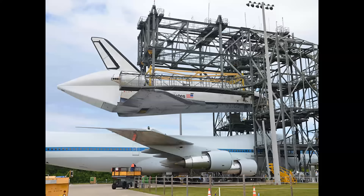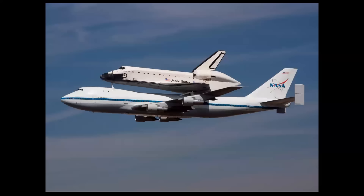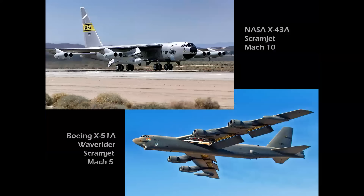If you ever wondered how Shuttles were attached to the 747 for ferrying back to Kennedy Space Center after landing at Edwards, it was in the mate-demate facilities located at both centers. The Shuttle orbiter was towed into the structure, raised up with tail cone attached, then the 747 was towed into position and the Shuttle was lowered onto the 747's support pylons. The forward support pylon used for ferrying was different from the taller one used to achieve precise angle of attack at separation on the ALT flights.